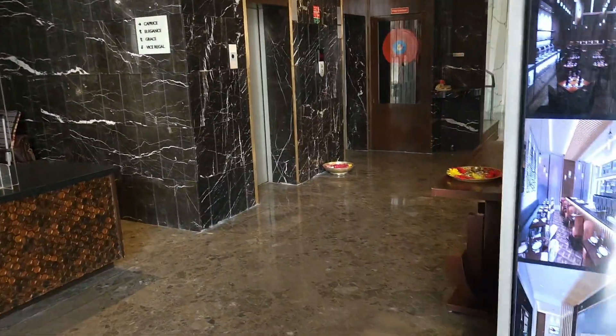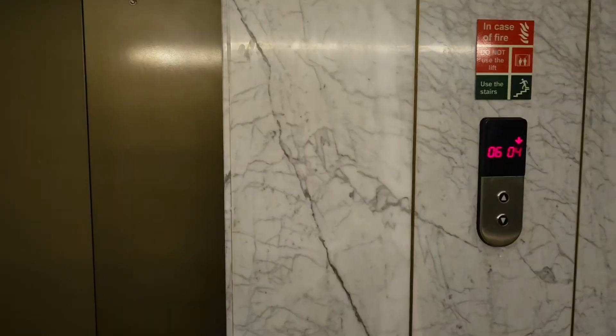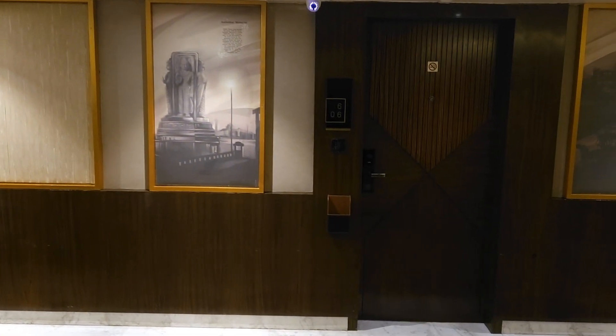This is the way to the lifts. This is the lobby area that is in Radisson Lucknow.